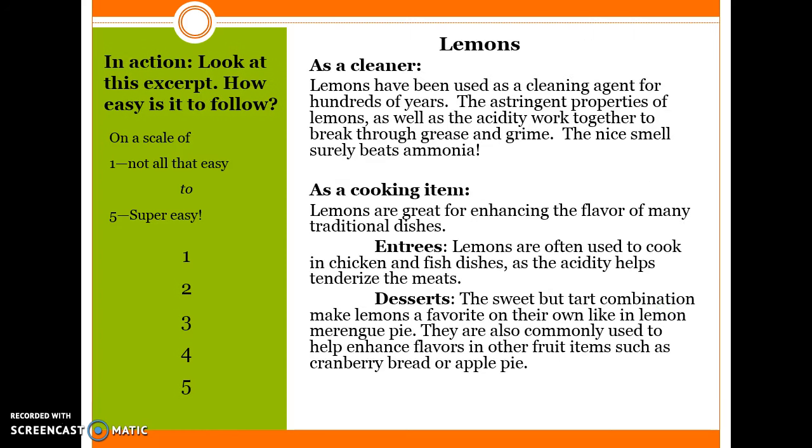In Action — look at this excerpt. How easy is it to follow? On a scale of 1 to 5, with 1 being not all that easy all the way up to 5 which is super easy. Lemons. As a cleaner: Lemons have been used as a cleaning agent for hundreds of years. The astringent properties of lemons as well as the acidity work together to break through grease and grime. The nice smell surely beats ammonia. As a cooking item: Lemons are great for enhancing the flavor of many traditional dishes. Entrees: Lemons are often used in chicken and fish dishes as the acidity helps tenderize the meats. Desserts: The sweet but tart combination makes lemons a favorite on their own, like in lemon meringue pie. They are also commonly used to enhance flavors in other fruit items such as cranberry bread or apple pie. How easy is this excerpt to follow on a scale of 1 to 5?